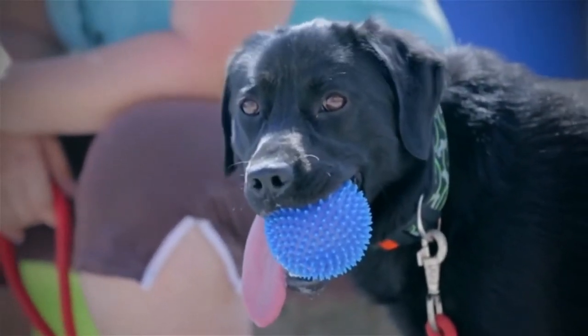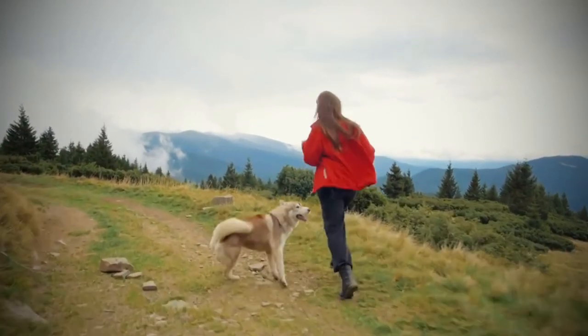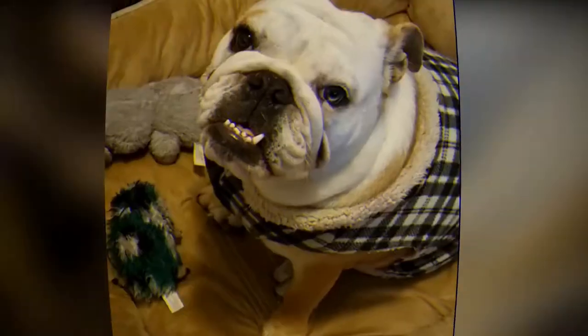Remember that while these dogs may have features that make them wonderful family pets, regular training and socialization will be required to help them become good canine citizens. Here is a list of dogs that make excellent pets for children and families.